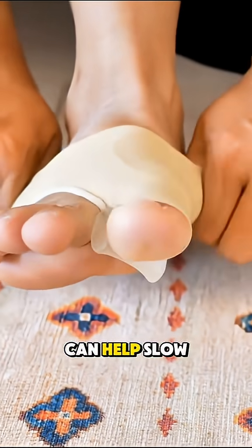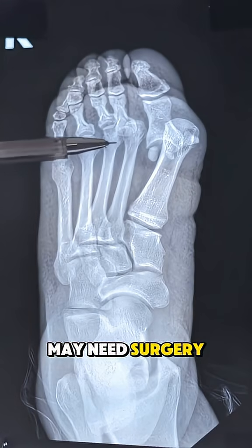Early changes in footwear, padding, and orthotics can help slow progression, while severe cases may need surgery to realign the toe.